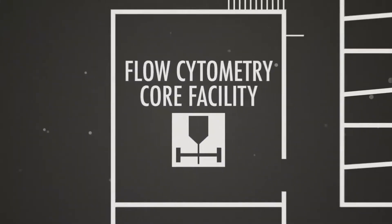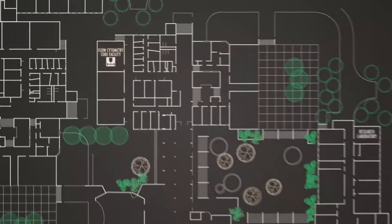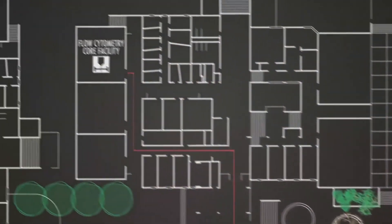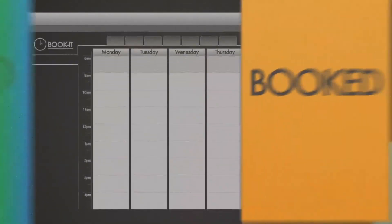Because of these limitations, scientists often must share one core facility for an entire organization, which causes many logistical challenges such as physically transporting precious samples, instrument unavailability, and scheduling conflicts with colleagues.